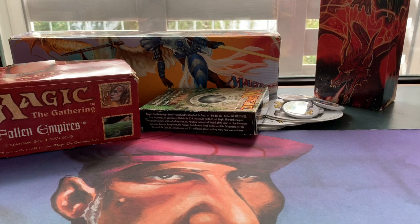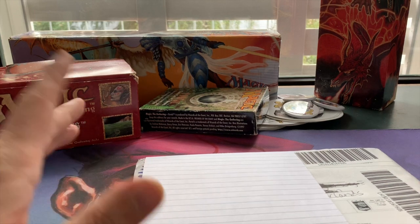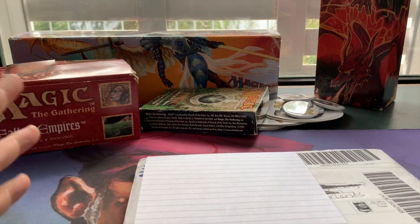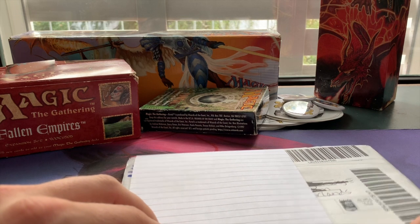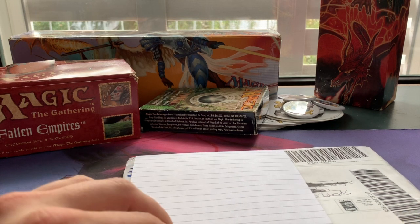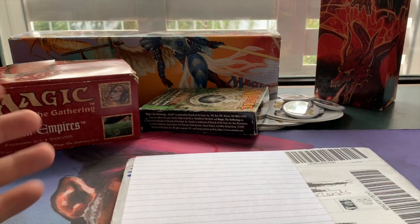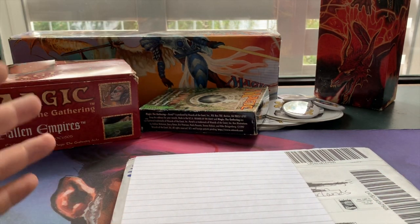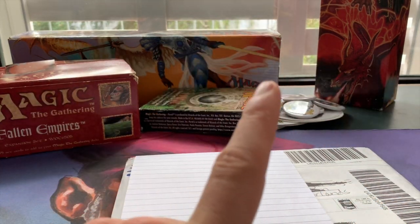Welcome to another episode of Timmy Talks, the channel where we talk old school Magic. We have a mail day, and this is pretty cool. This comes from a trade I made in the United States — sent to me by Jeff. I actually sent Jeff some cards too, and I know his cards have already arrived, which is great. In here is just one card.